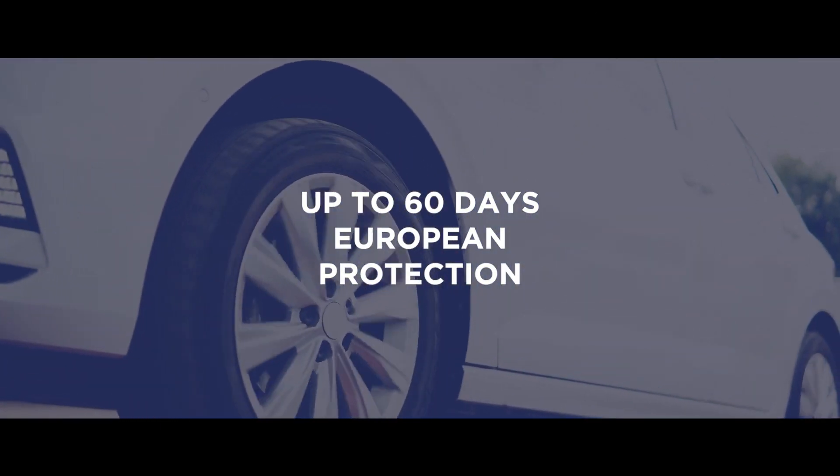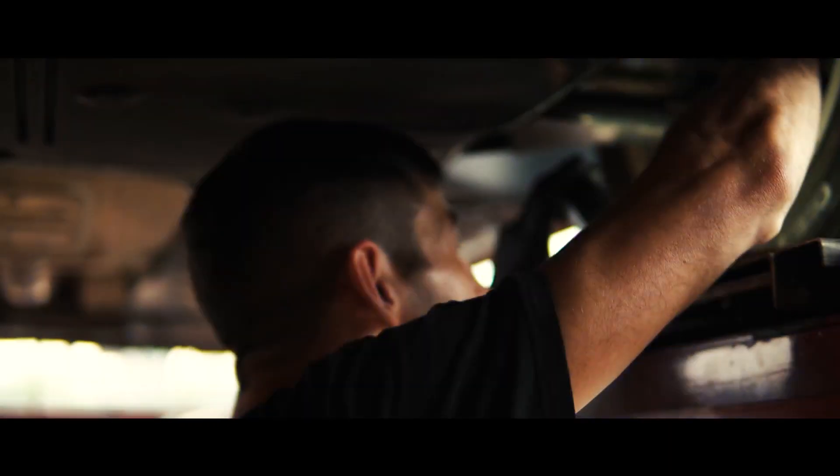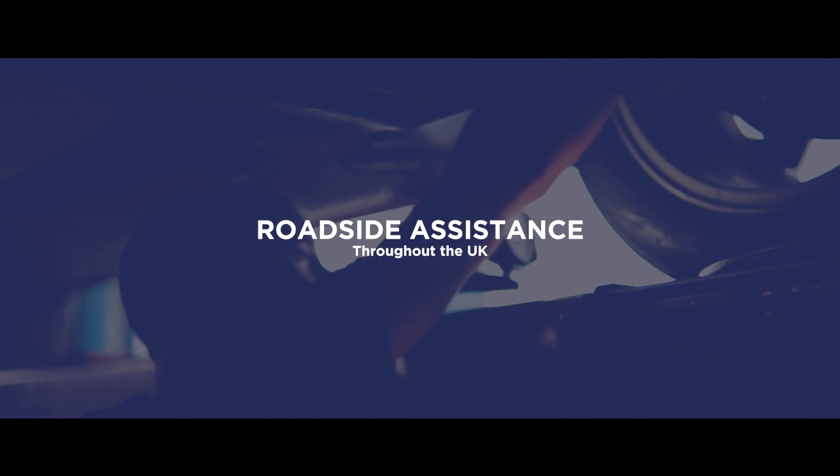We are not just limited to the UK either. You'll also have up to 60 days European protection for when you're travelling, with added roadside assistance, providing help when you need it most.